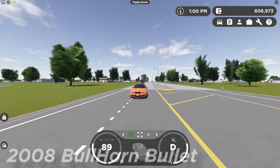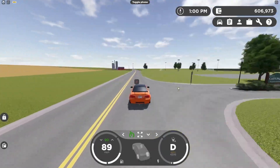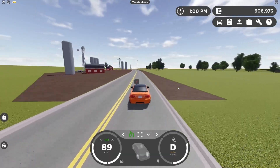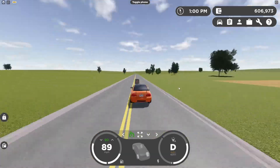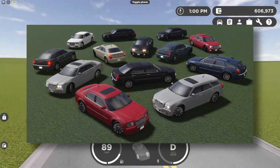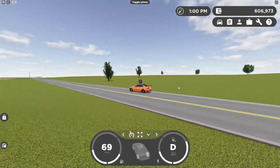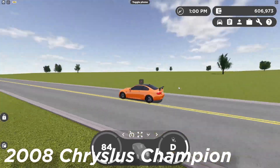Alrighty, so the next car we have here happens to be a car I'm a little bit excited for — I've never heard of this car, or maybe I have. Anyways, we have the 2008 Chrysler 300 sedan featuring multiple trims, modeled by Bluezilla. Here's the fictional name on screen.